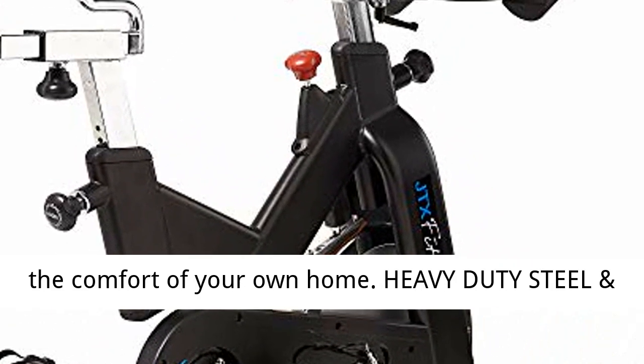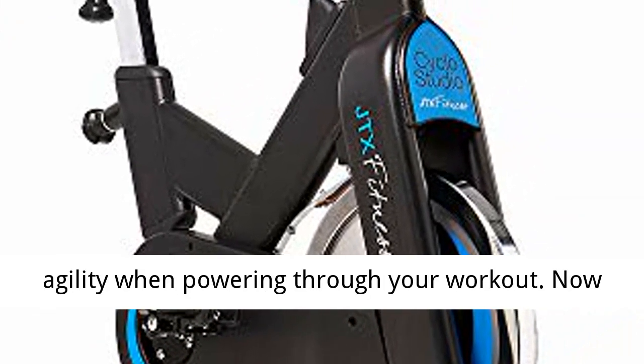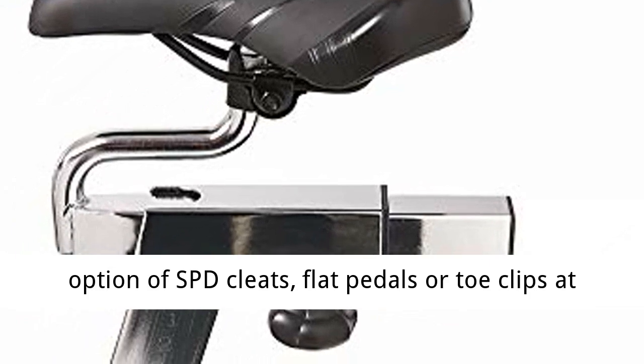Heavy duty steel and superior build quality ensures stability and agility when powering through your workout. Now includes the JTX dual pedal system, giving you the option of SPD cleats, flat pedals, or toe clips at any time.